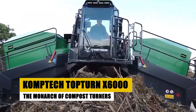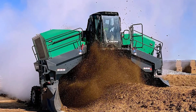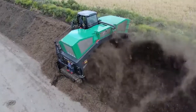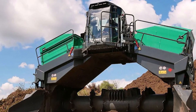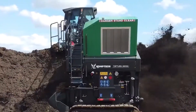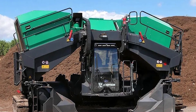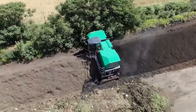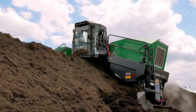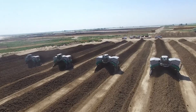Meet the CompTech Top Turn X6000, the monarch of compost turners — a titan in the composting industry, designed to handle colossal volumes of organic waste and effortlessly transform them into nutrient-rich compost. The X6000 tackles windrows up to 6 meters wide and 2.6 meters high, addressing the composting needs of large-scale facilities like waste management companies, agricultural operations, and biofuel producers.